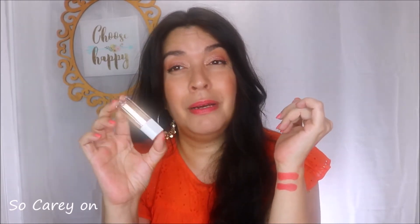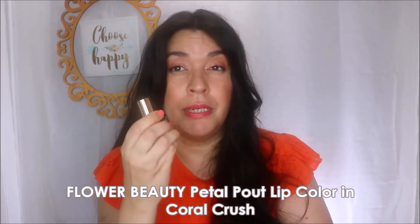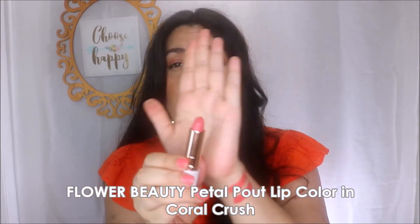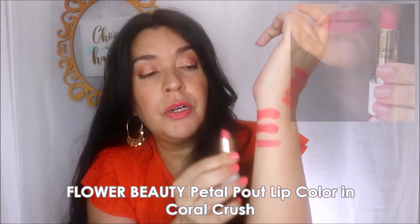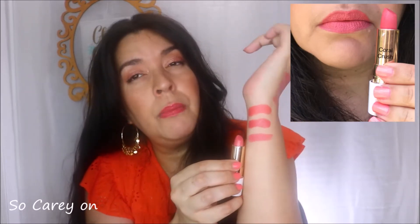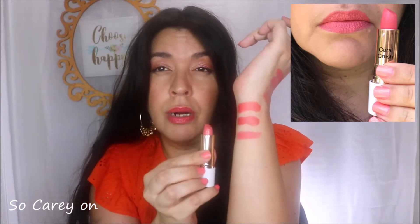One that I prefer is by Flower Beauty in the color Coral Crush, and out of all the bullet lipsticks I'm sharing, this is my favorite. It's from their cream line — a cream lipstick — with a little bit more pink undertone. So we've got more orange up top, more berry-red in the middle, and a more pink-undertoned coral from Flower Beauty. Just a really nice formulation — they wear really nicely on your lips and don't seem to settle into any lines.